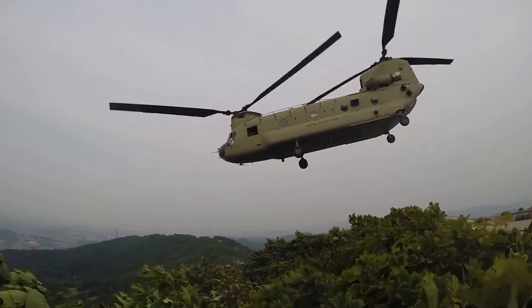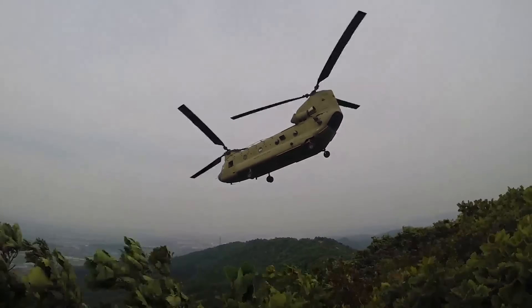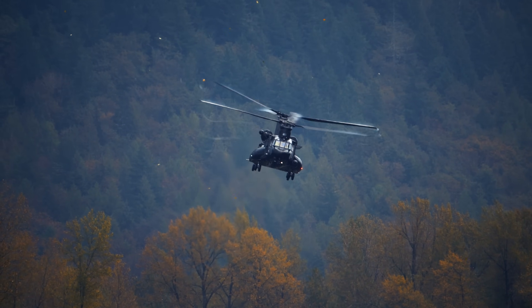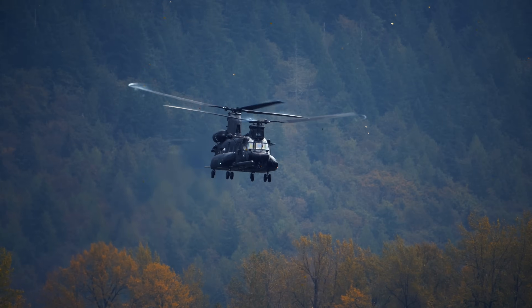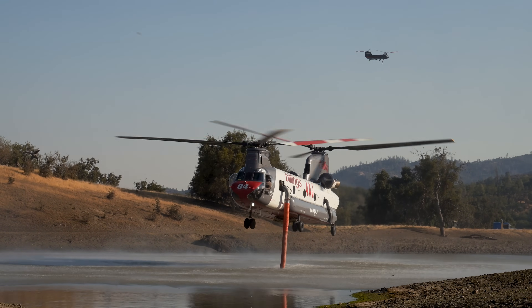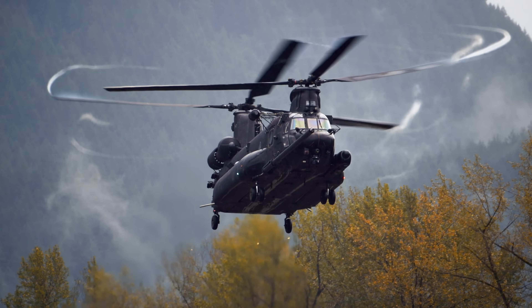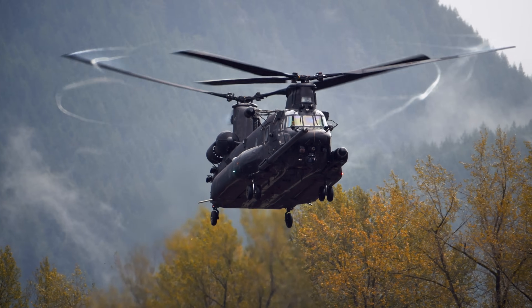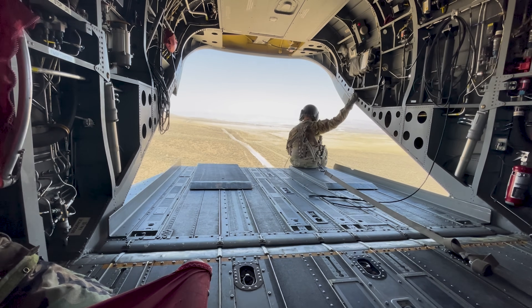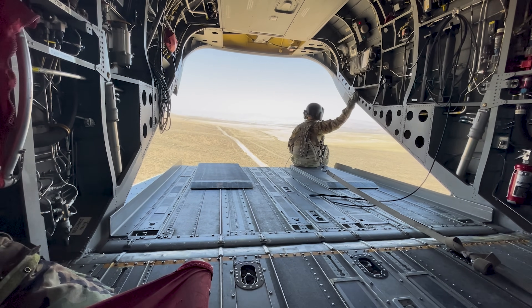The CH-47 Chinook is more than just a helicopter — it's a lifeline, a workhorse, a legend. From the jungles of Vietnam to the mountains of Afghanistan, and from wildfire zones to humanitarian crises, it's been there. Lifting, flying, and doing the impossible for over 60 years. And with modern upgrades and a bright future still ahead, the Chinook isn't done yet.